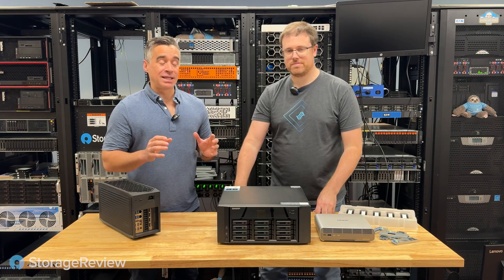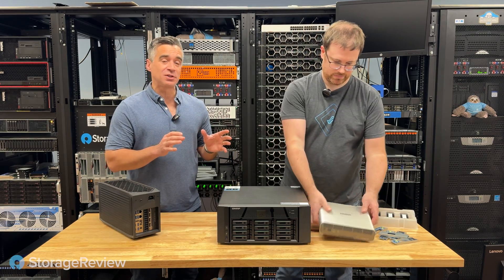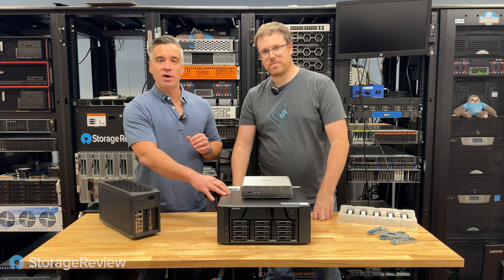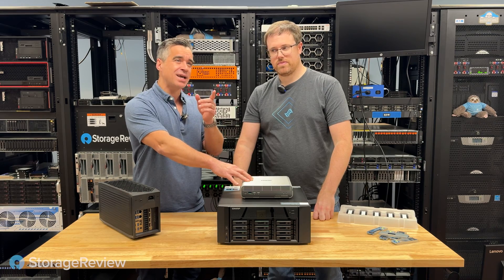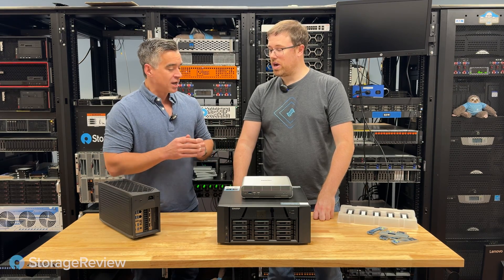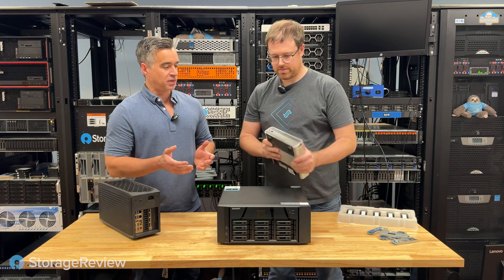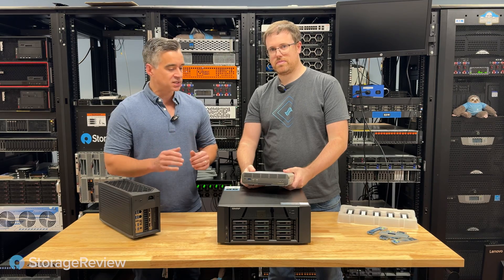We've been having a lot of fun in the lab lately with the latest releases from QNAP. We've got two of them in front of you — two very different systems, but two that are pretty spectacular in their own right. This one is the TS-1290FX, and this one is the TBS-H74TX. They're really cool because they're both NVMe NAS boxes. One's a little smaller than the other, but QNAP is absolutely killing it with the design lately.